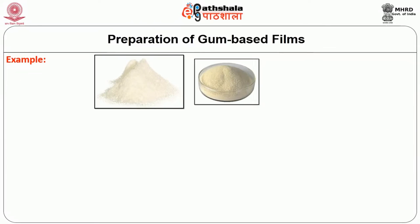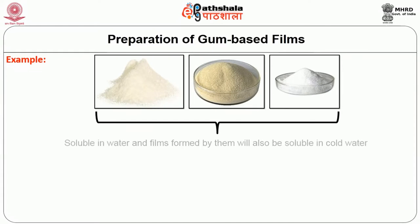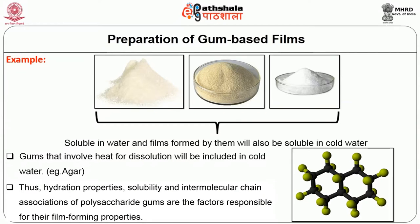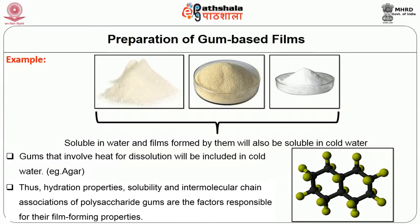For example, gums like methyl cellulose, alginate, and carboxymethyl cellulose are soluble in cold water, and hence films formed by such gums will similarly be soluble in cold water. Likewise, gums that require heat for dissolution will be insoluble in cold water — for example, agar. Thus, hydration properties, solubility, and intermolecular chain associations of polysaccharides are the factors responsible for their film-forming properties.